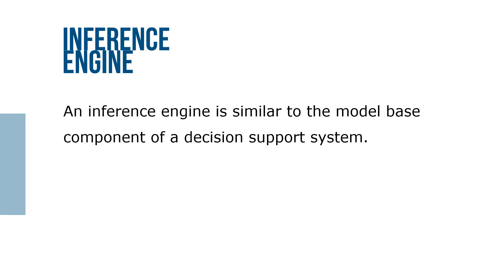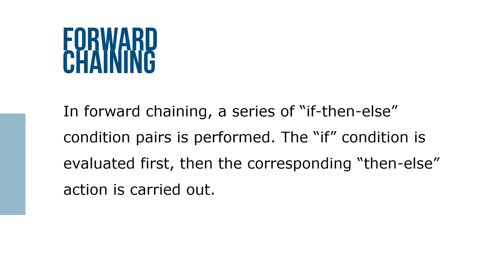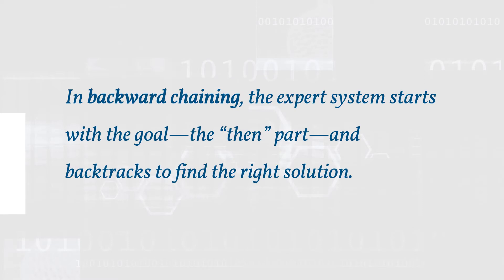An inference engine is similar to the model-based component of a decision support system. In forward chaining, a series of if-then-else condition pairs are performed — the if condition is evaluated first, then the corresponding then-else action is carried out. In backward chaining, the expert system starts with the goal and the then part and backtracks to find the right solution.